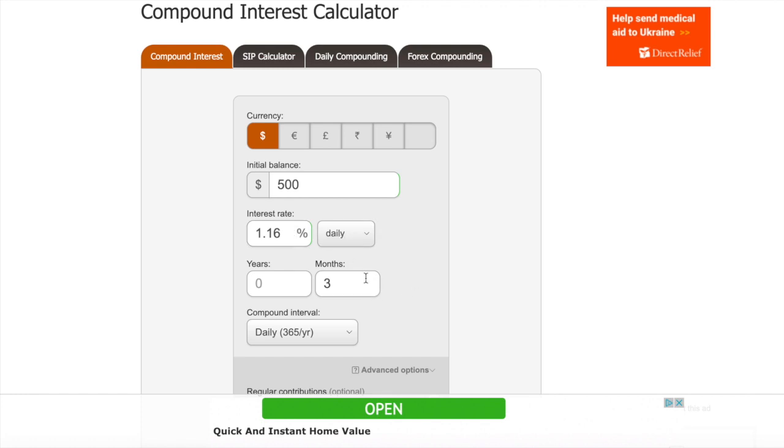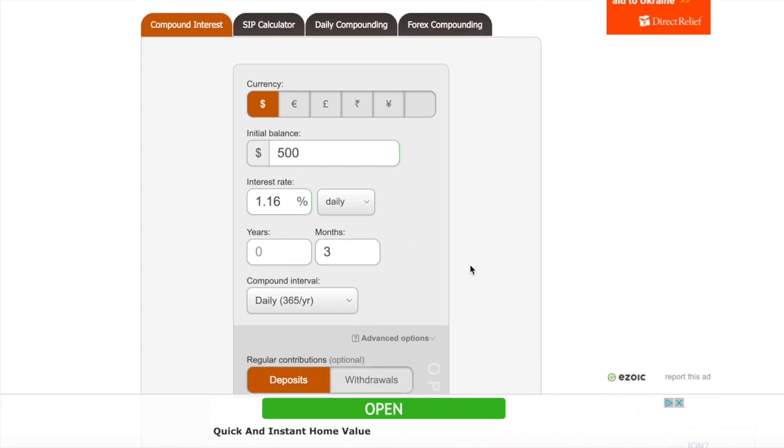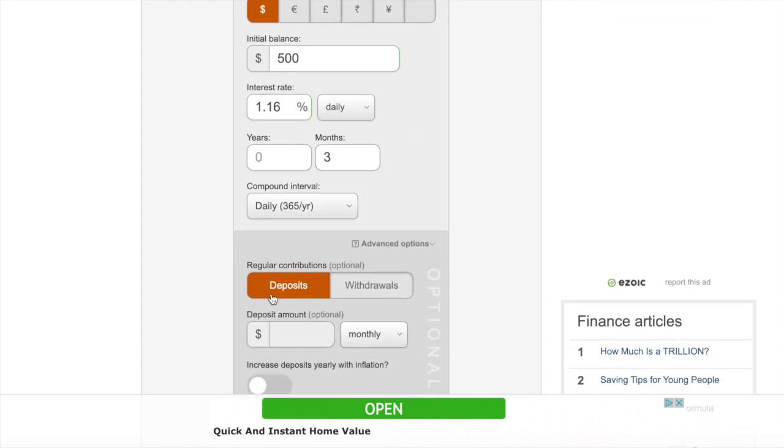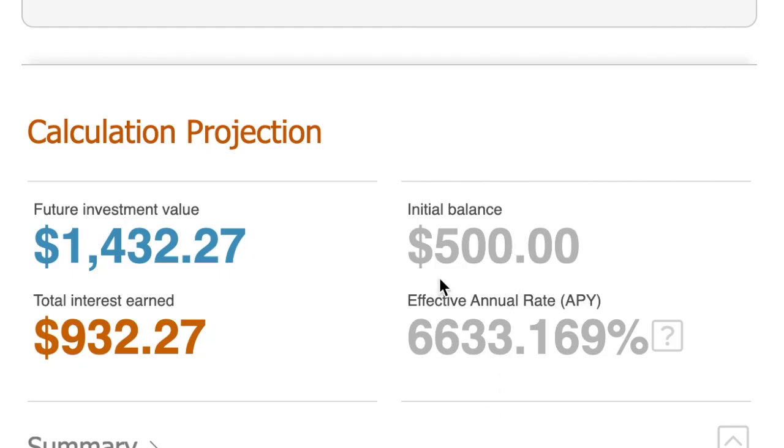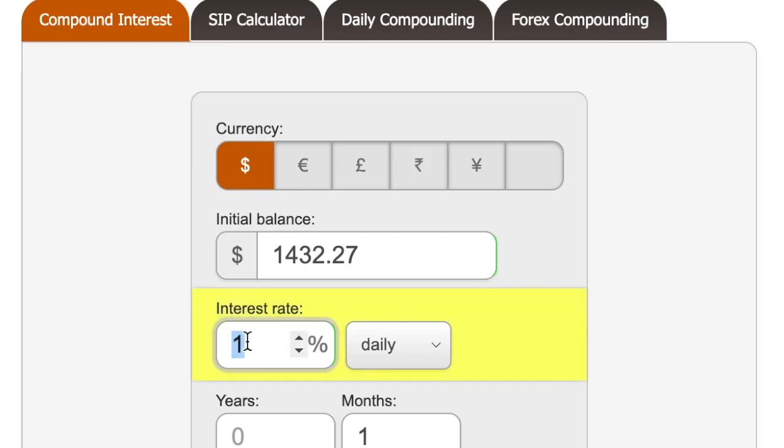Let's have a look at my strategy and get an idea of how much I'm going to be earning from my $500. In this calculator I put my initial balance of $500, and the average I'm getting at the moment is 1.16% daily. I'm going to compound for three months — that's my strategy — and I'm not going to make any more deposits, so I'll leave that blank and run the calculator.